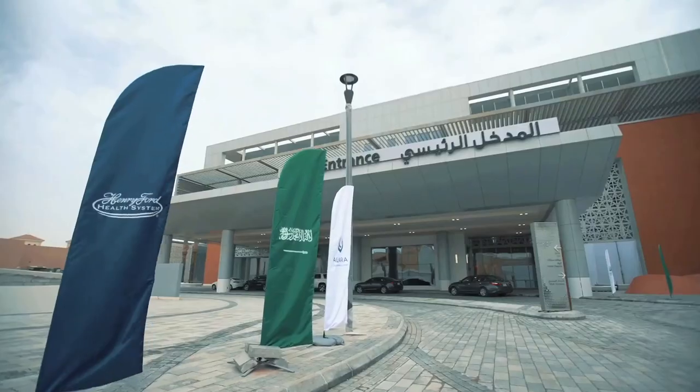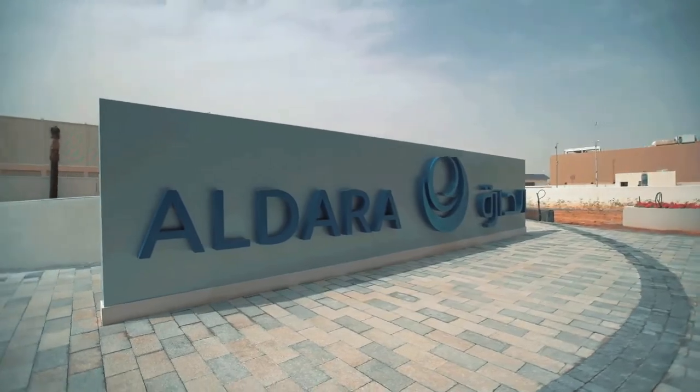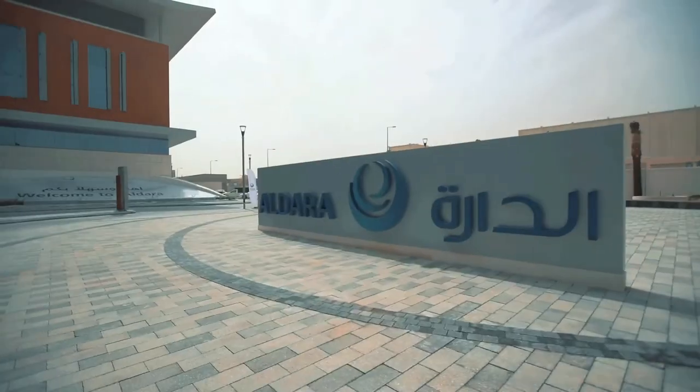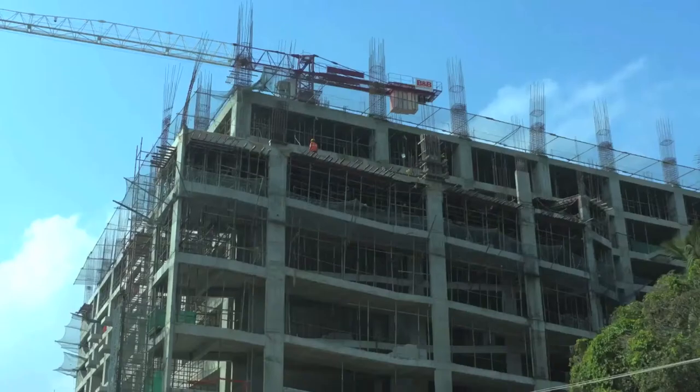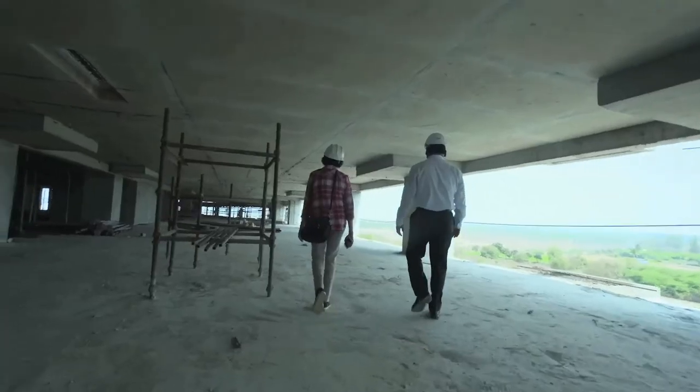We globalize the high-quality, excellent patient care that is the hallmark of the Henry Ford Health System brand. We license our clinical protocols, education, and training to greenfield hospitals in the Middle East and India. We also identify and bring to Henry Ford healthcare technologies that have been developed around the world.